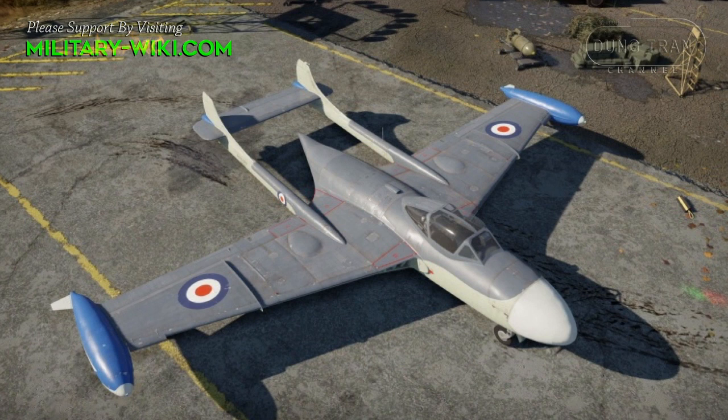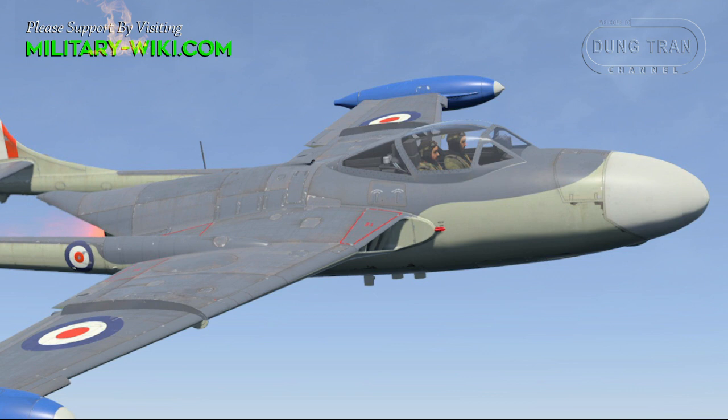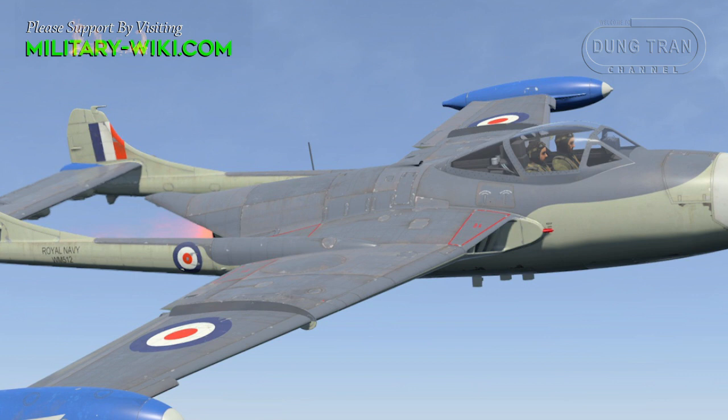The first production Sea Venom took the designation FAW.20. It was powered by a single de Havilland Ghost 103 turbojet engine and its armament was the same as the RAF version.